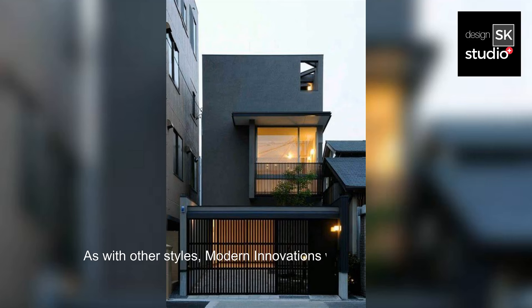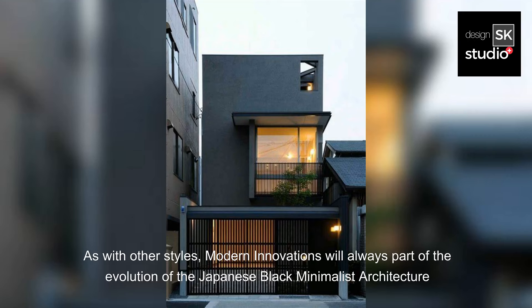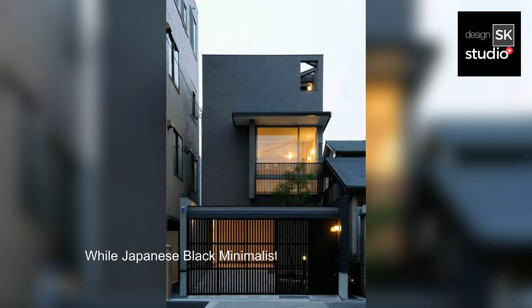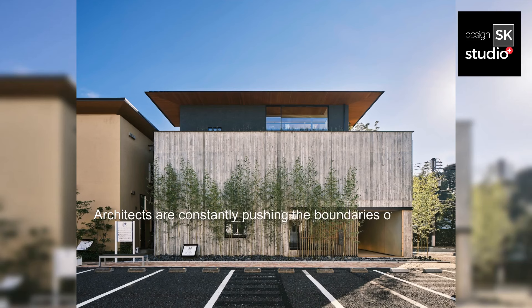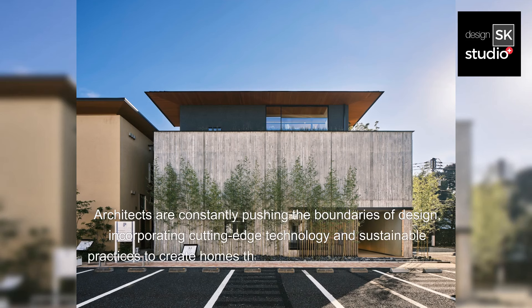As with other styles, modern innovations are always part of the evolution of Japanese Black Minimalist Architecture. While it is deeply rooted in tradition, it's also a testament to modern innovation. Architects are constantly pushing the boundaries of design, incorporating cutting-edge technology and sustainable practices to create homes that are as eco-friendly as they are visually stunning.